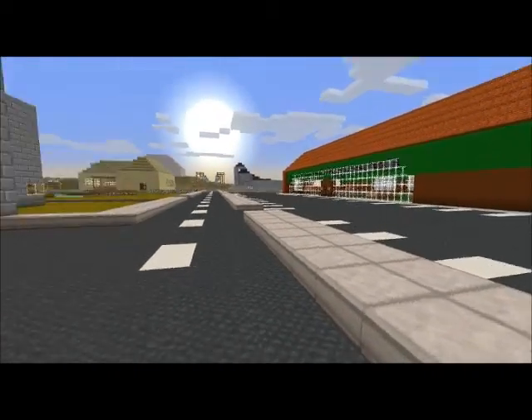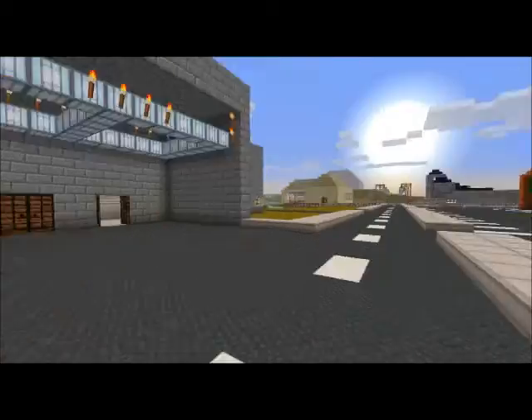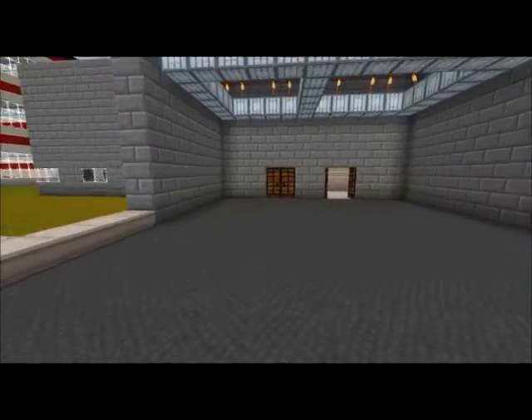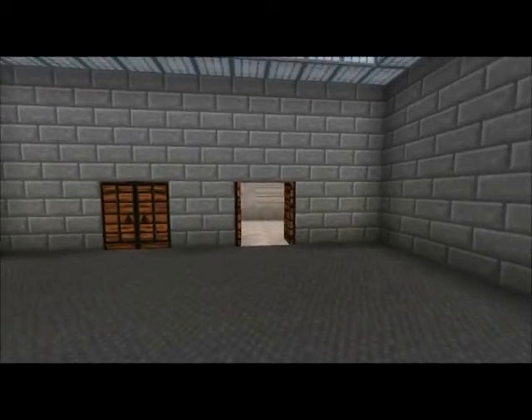In this video I'm going to be going into the post office and the telecommunications building for the tour. We'll head into the post office first.